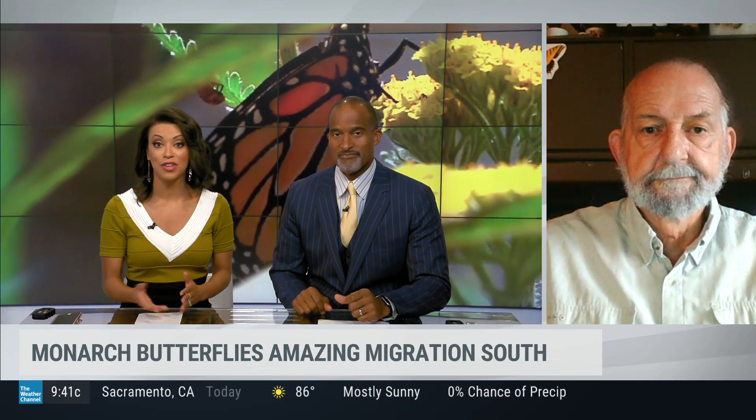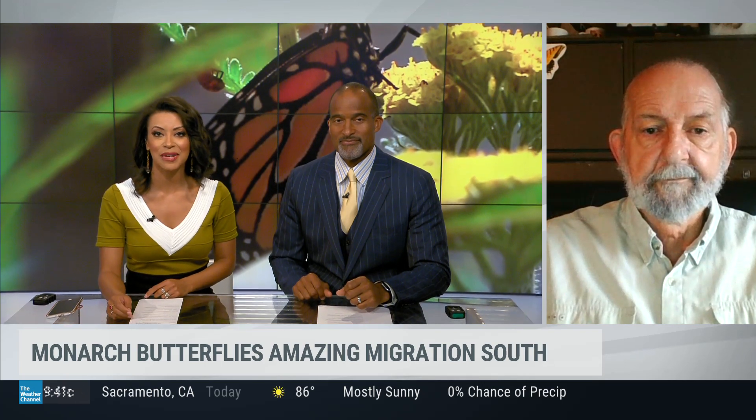Thank you so much, Rick, for joining us. So talk to us about the difference between monarchs and other butterflies we may see moving around this time of the year.